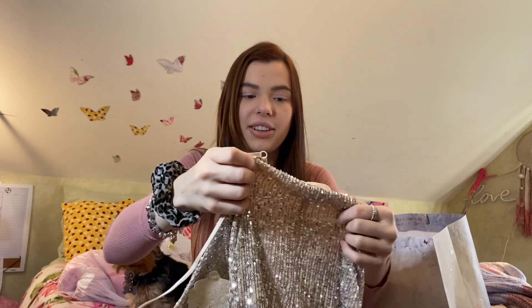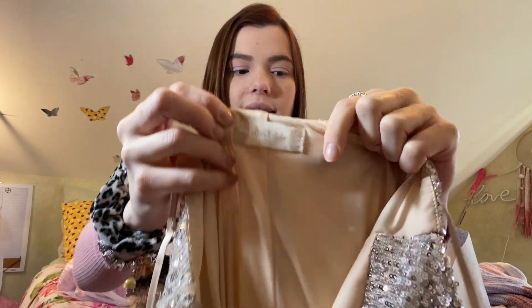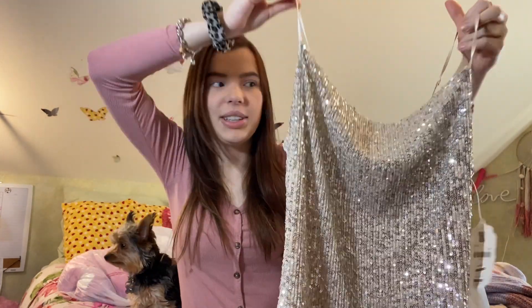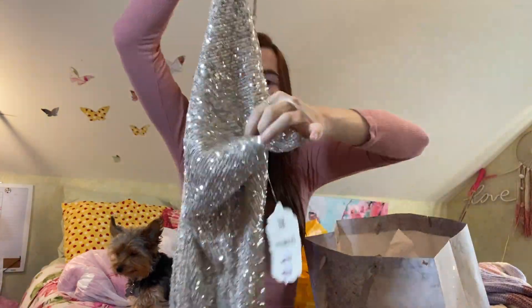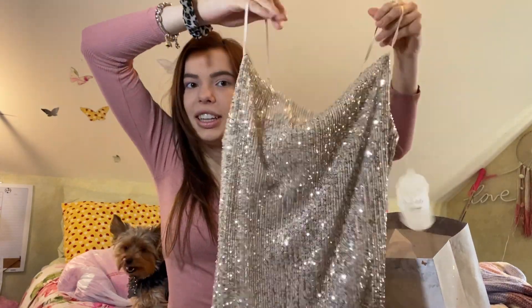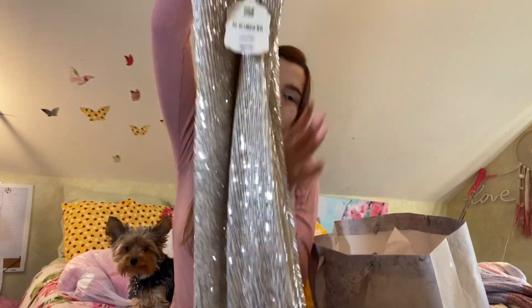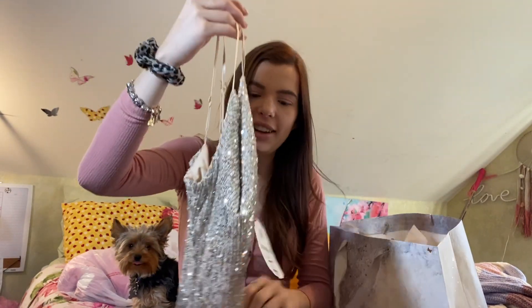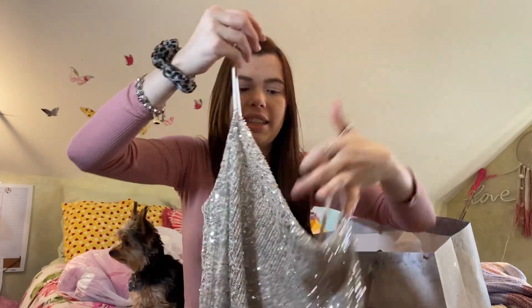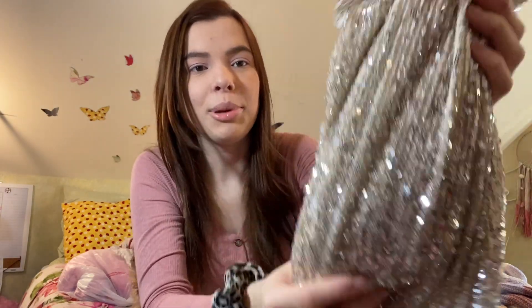The most expensive item I got was this dress — I was really debating on it but I literally loved it so much I could not pass it up. It's Altered State, size small. It's this champagne colored dress — sparkly, pretty long, not all the way to the ground but close. I was obsessed. She was originally $90, on sale for $50, so I spent $25. I just love the way she sits and lays on your body.